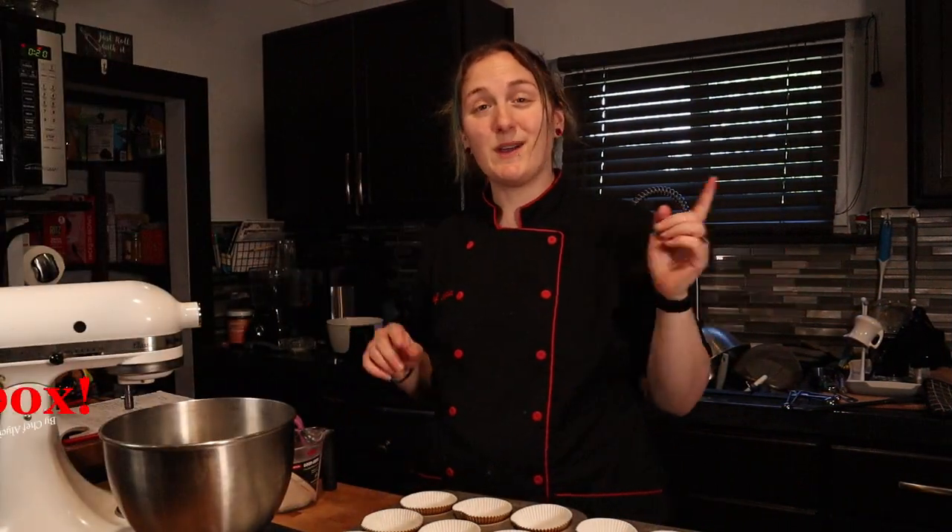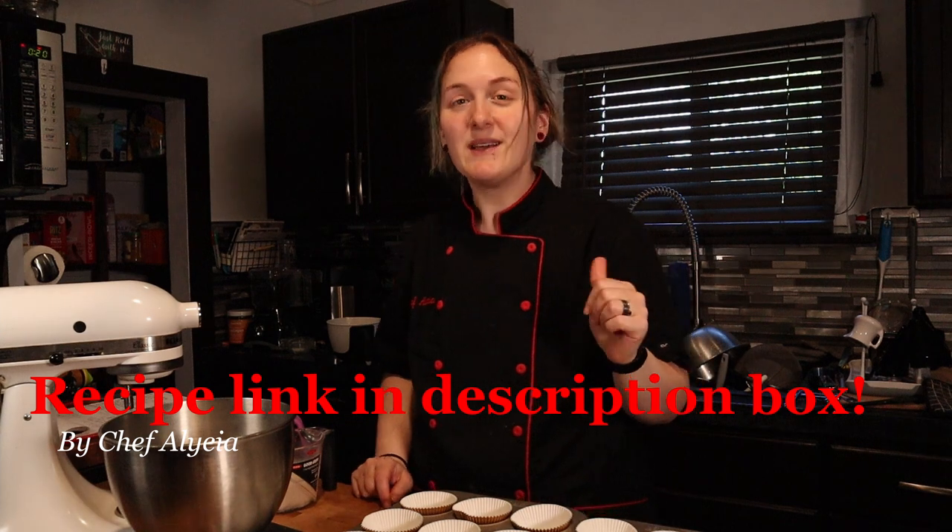Hey everyone, welcome back. If you're new here, thanks for joining me. My name's Alicia and I'm a pastry chef with a severe sweet tooth. Here I try to bring you the best keto desserts possible. So if you enjoy these recipes, please consider hitting the subscribe button, hitting the bell icon so you don't miss a video, leaving me a comment and sharing with all your friends. It all helps my channel grow and to bring you new keto desserts every Saturday.